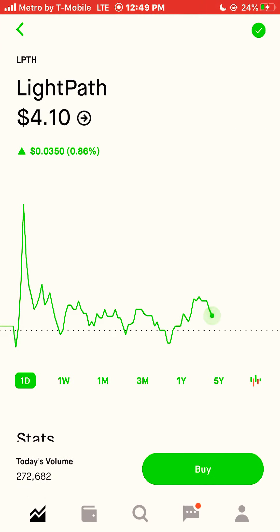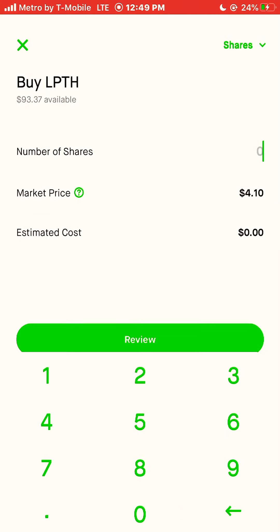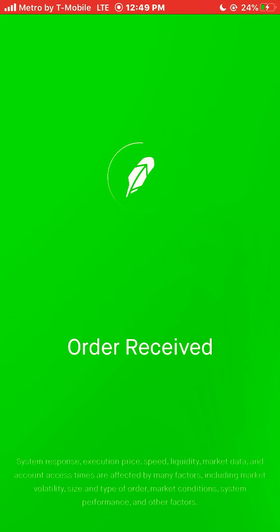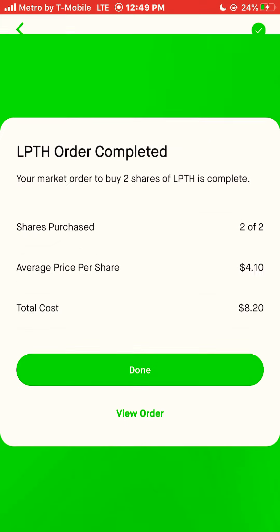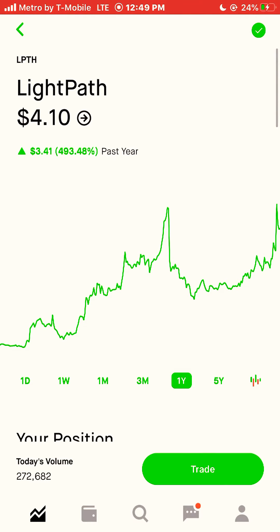Next stock is Lightpath, ticker symbol LPTH. Lightpath was up 493% this year, 2020. I'm going to buy two shares of this stock. I purchased two shares of LPTH.